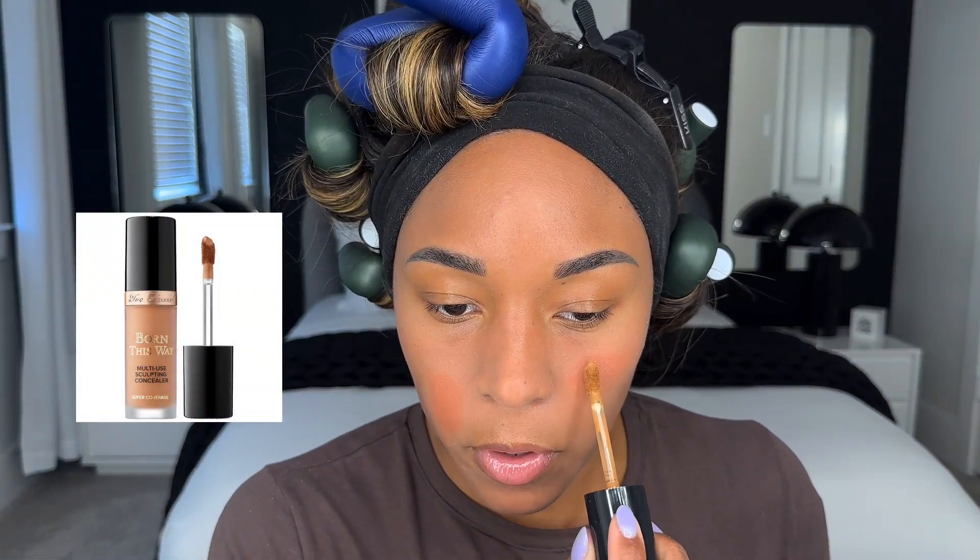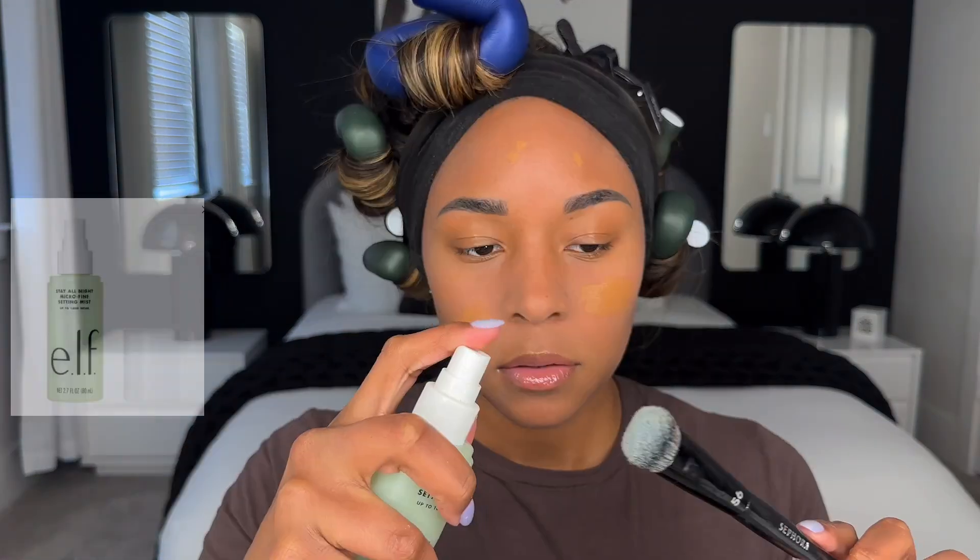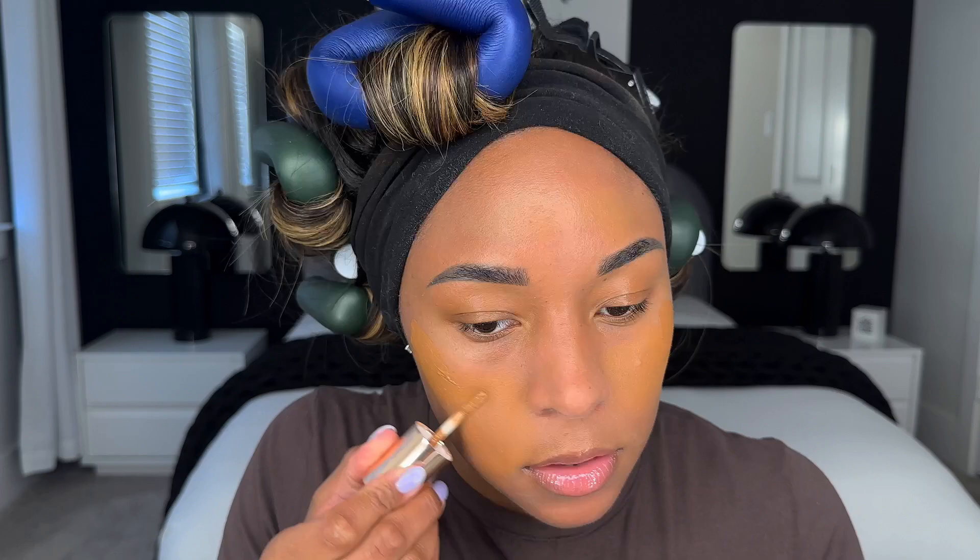Now I can go in with my concealer and foundation. I'm going to use the Too Faced Born This Way Concealer in the shade Maple to cover this up before I go in with my foundation. A dab of setting spray, and then for a little extra glow I'm using the Charlotte Tilbury Hollywood Flawless Filter on my cheeks, blending this in with my damp beauty blender. Then going in with the Lancôme foundation in the shade 450W with the same beauty blender.